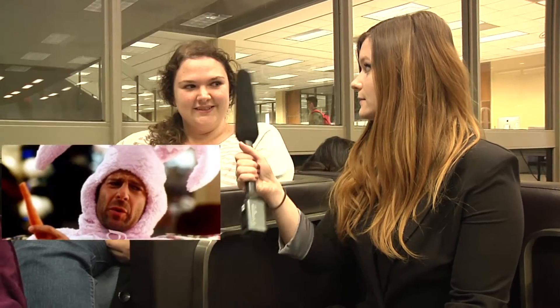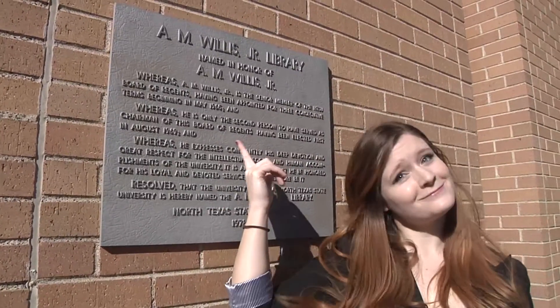Did you know Willis Library was named after Bruce Willis? No, I do not actually. It's not. It's actually named after A.M. Willis Jr., who was a Board of Regents member.